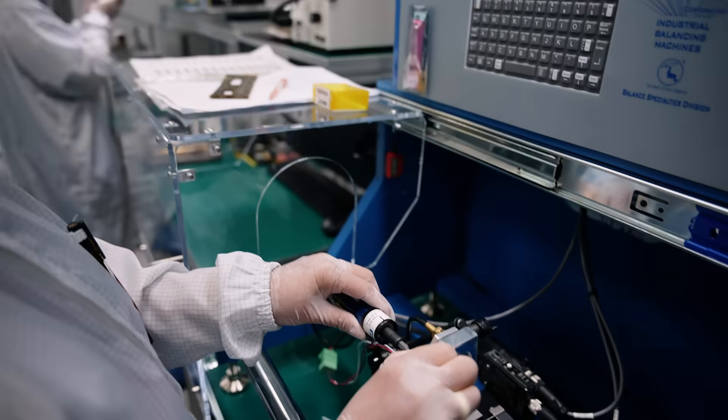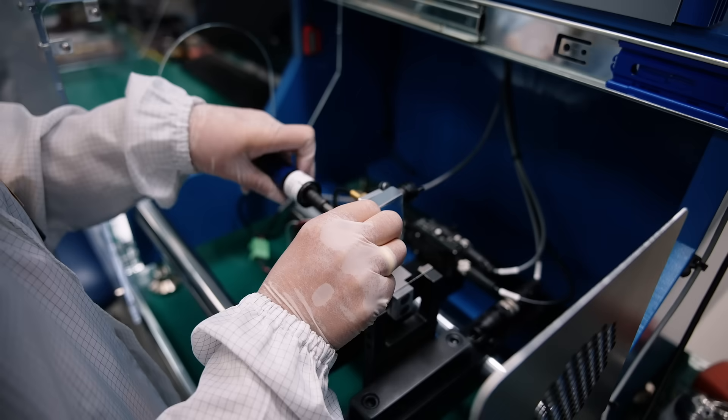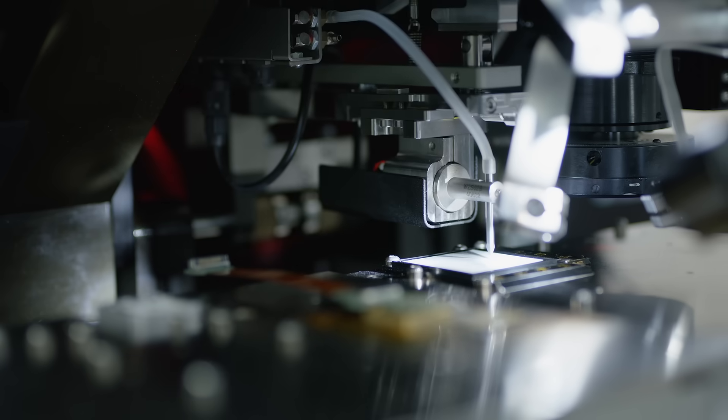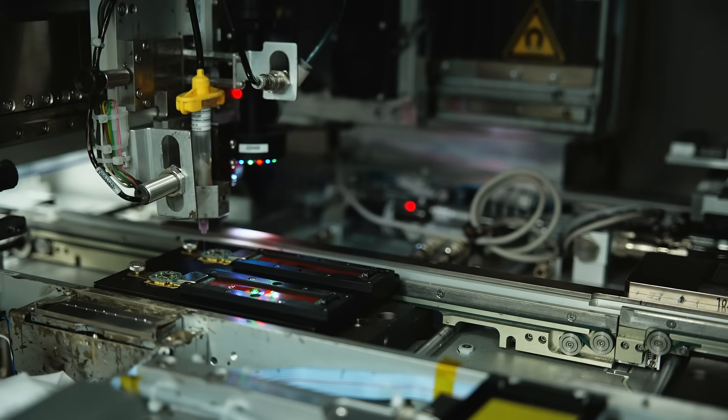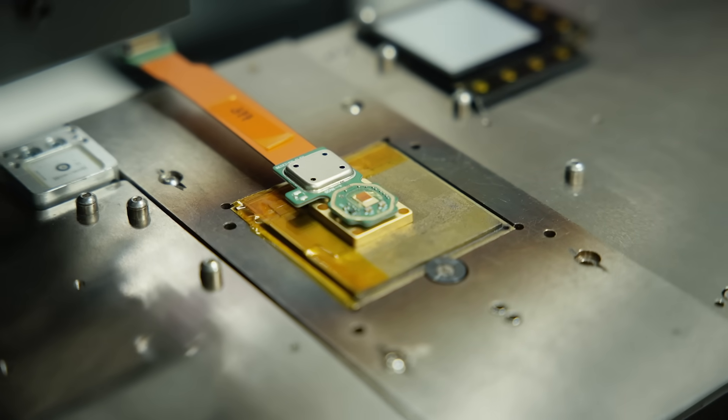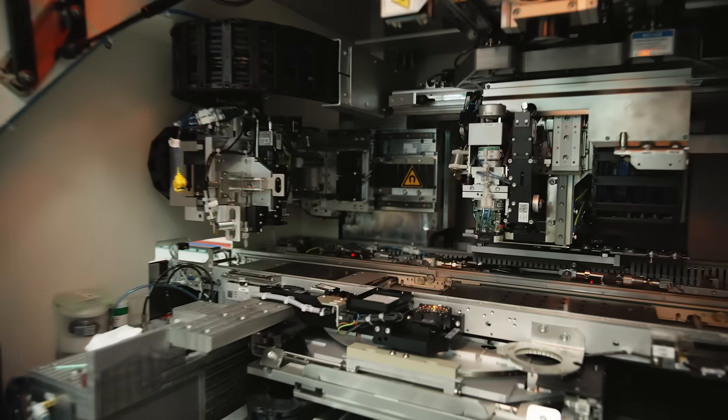We picked Fabronet after looking at a lot of options, primarily because they have an unusual combination of experience with optics, experience with automotive markets, and high-volume manufacturing. A lot of our components are quite complex, and probably the most complex component with the most challenging assembly is the laser transceiver.